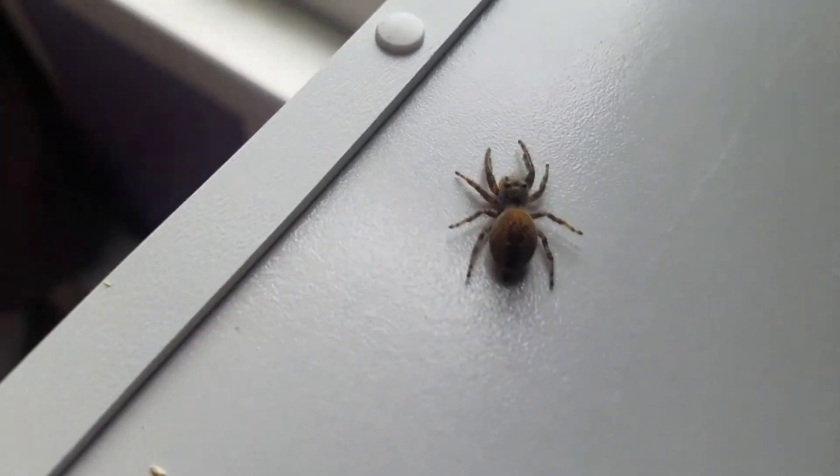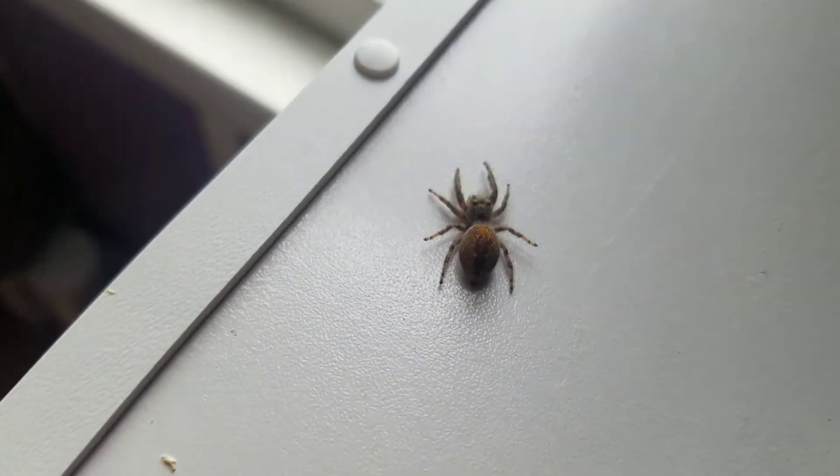I don't know if maybe a parasitic wasp or a spider hunter wasp stung it or something, because it was really weird the place that my mom and I found it.